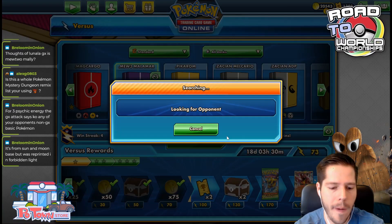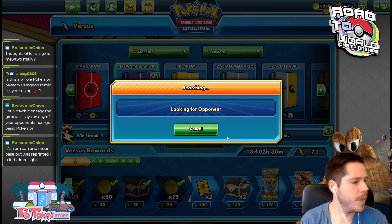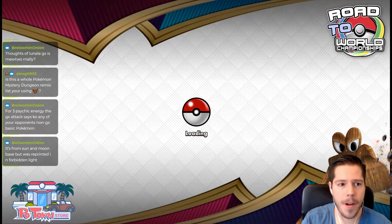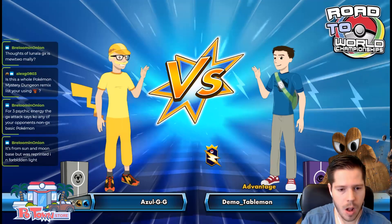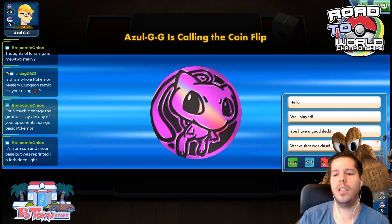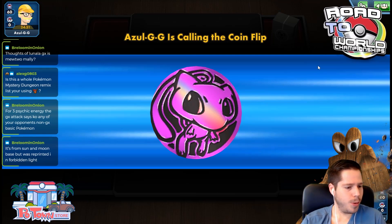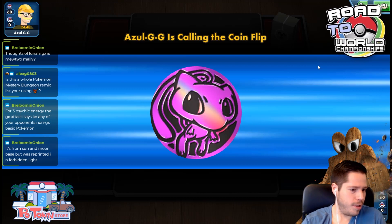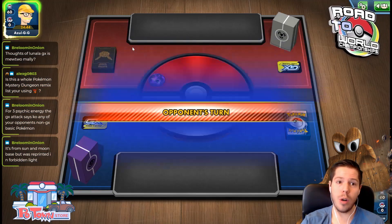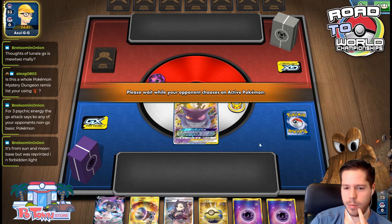Let's do one more and then we can move on to a different deck. We're up against Azul. I usually have terrible luck against other streamers so we'll see. We lose the coin flip so I'd imagine we're going first, but Azul still chooses to go first — I'm very surprised by that, and he's going to get punished by Horror House.